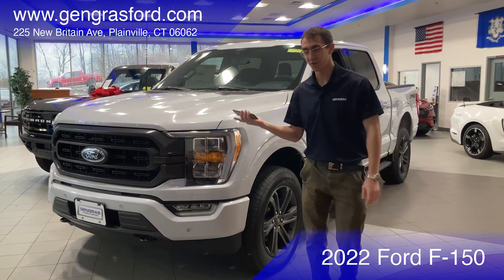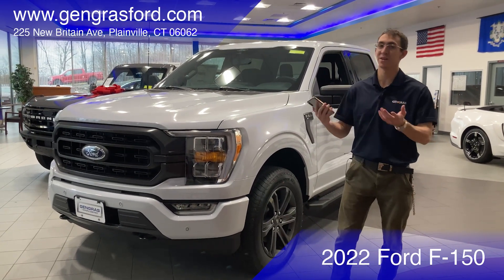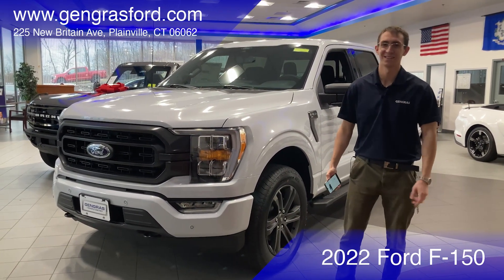So that has been the 2022 Ford F-150. My name is Jake — stop by Jengris Ford to see one today. See you soon.